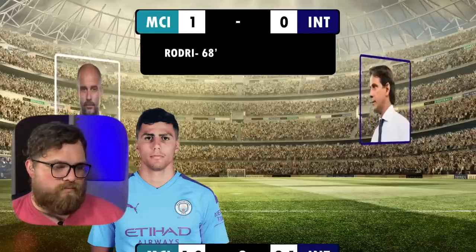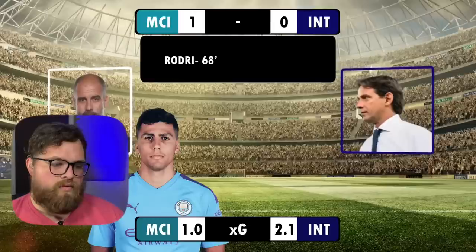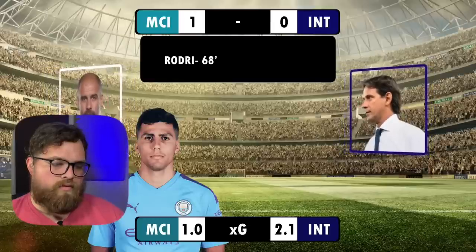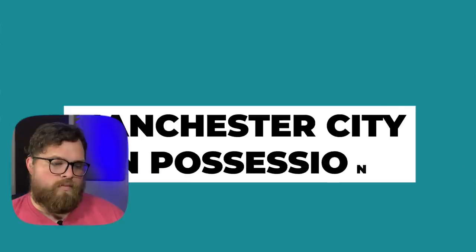The xG swung in Inter's favour with several close-range shots impossibly staying out. Pep changed up his tactics in this match, so what tactics did we see from both managers? Let's take a look, beginning with City on the ball.